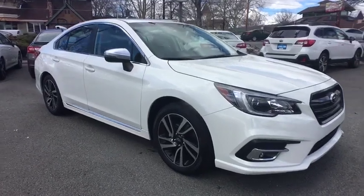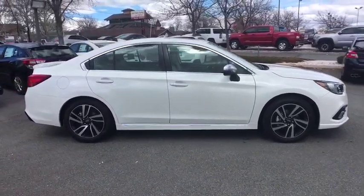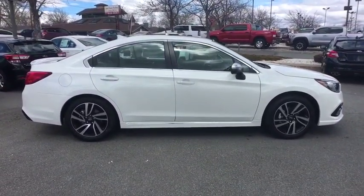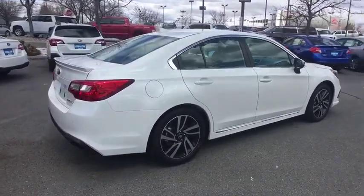2019 Subaru Legacy. The Subaru Legacy offers a roomy interior and a dynamic drive you feel every second you're in the driver's seat. It's a refreshing alternative to the alternatives.